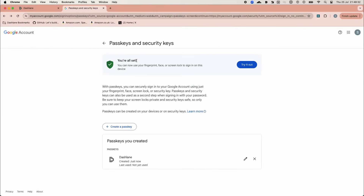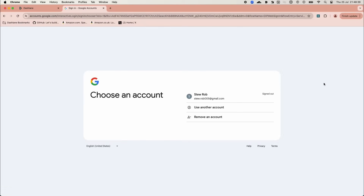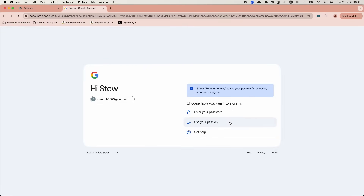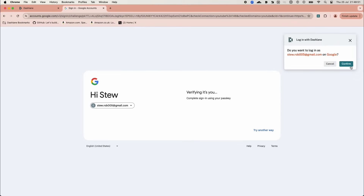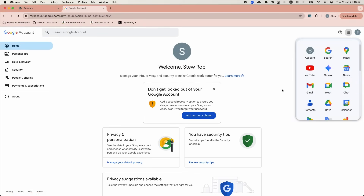Let's test this new passkey by logging out and logging back in. On the login page, we are initially prompted for the password option, but we can choose Try Another Way. Here, we see the Use Your Passkey option. Dashlane recognizes this request and asks for confirmation. And there we have it — we're logged in securely and swiftly using the passkey, without needing a password.